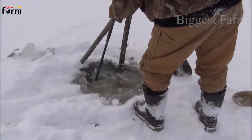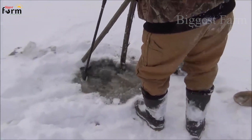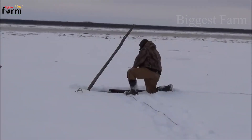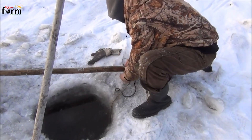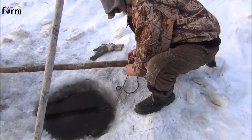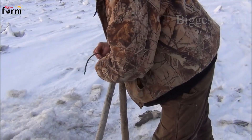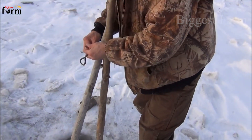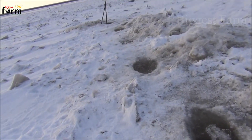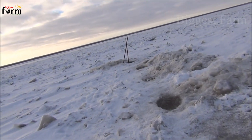If fishing with a hook, one can create a single opening, but fishing with a net requires drilling two holes under the ice to release the net effectively. The farmer drops the net into the ice hole and then pulls it to the other side to catch more fish. People who have lived in this land for centuries are familiar with the terrain and fishing methods, so they harvest the fish and bring them home to process.